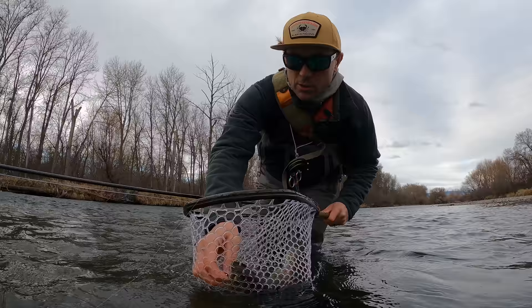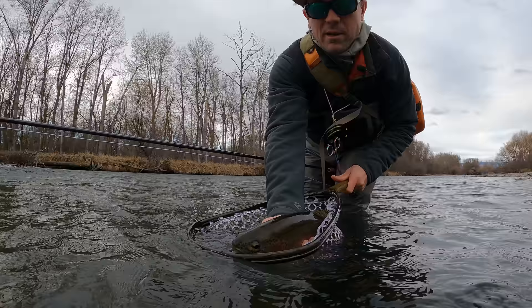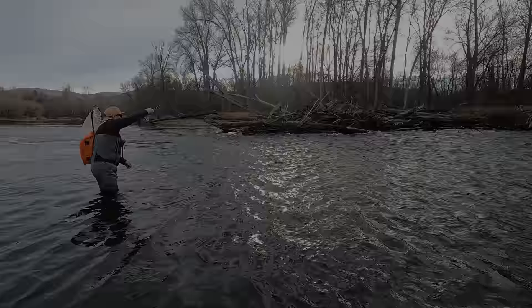Look at that guy — beautiful. It's actually not on the pheasant tail, it's on that rubber-leg stone again. Look at that — that is a killer fly. And that's a killer fish too. This is 10 minutes from my house. I am so lucky — I'm not even guiding today. I'll put that fly in the video description; that thing is killing it right now.